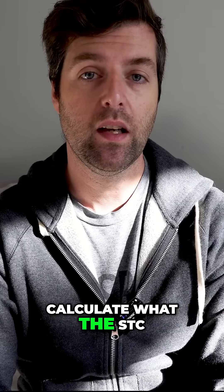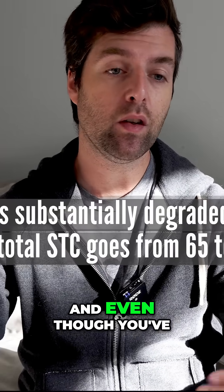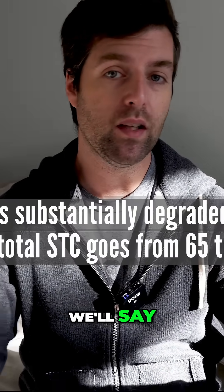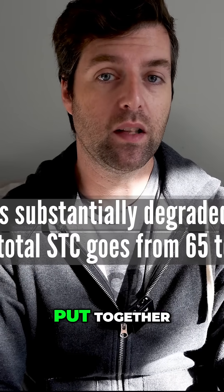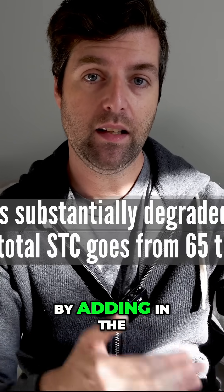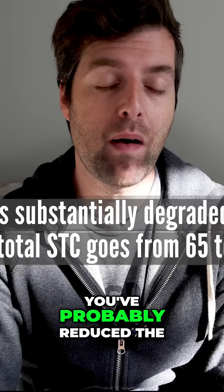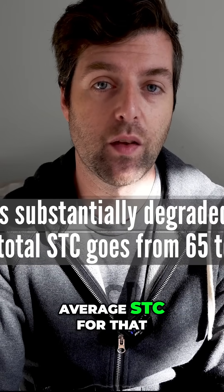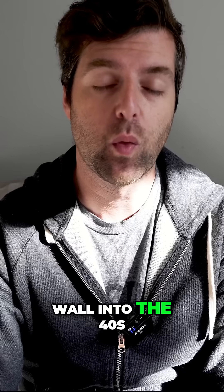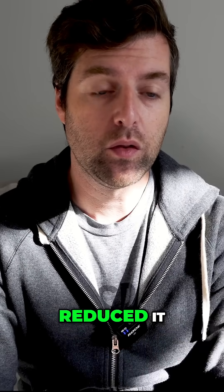You can actually calculate what the STC of the wall as a system would be. Even though you've got an STC 65 wall that you've put together, which is very soundproof, by adding in the big hole with the hollow core door, you've probably reduced the average STC for that wall into the 40s. You've substantially reduced it.